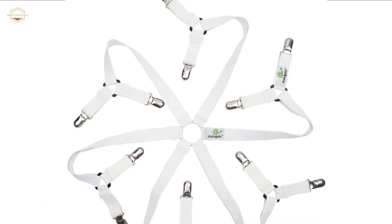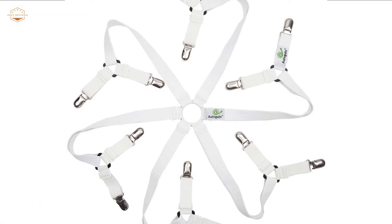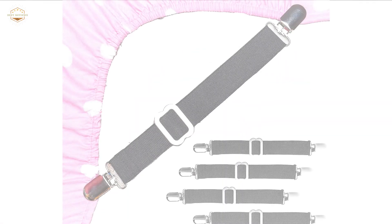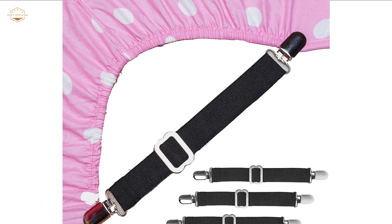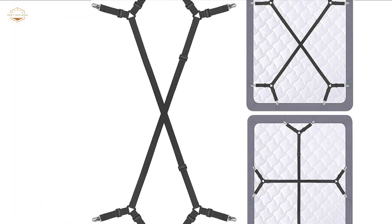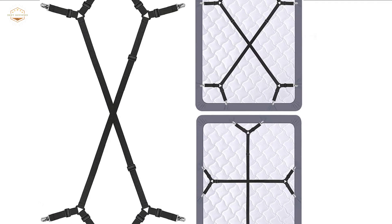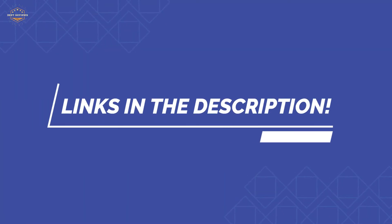In this video, we are going to show you the 5 best bed sheet suspenders in the marketplace. We have selected them based on their quality, performance, and price. We've done sufficient research to find them. If you are trying to find out which bed sheet suspenders is the best, this is the video for you. Stay till the end — after watching, you can simply pick the right one. Check the description for links to find out the prices. So, let's start.